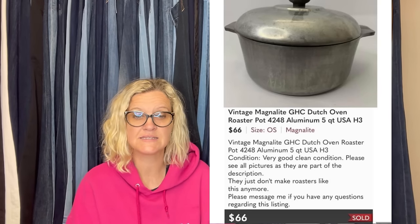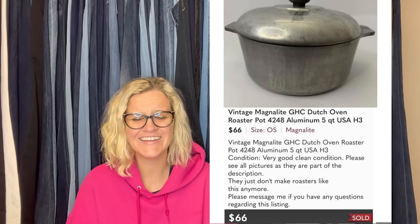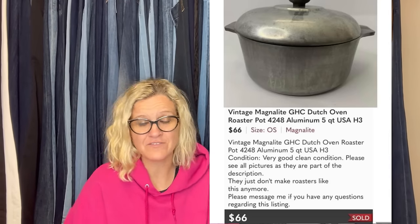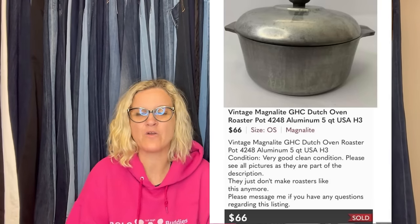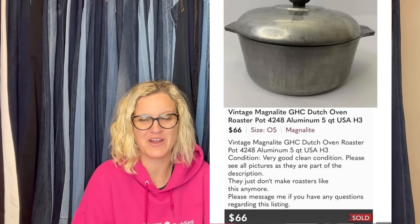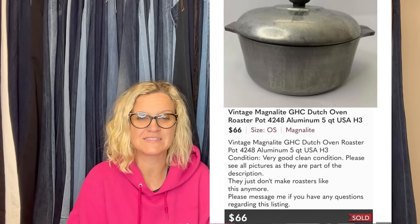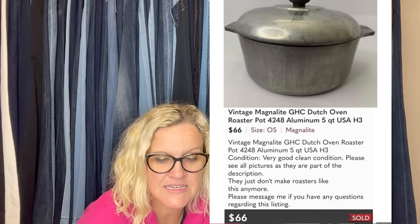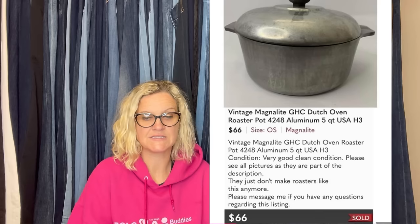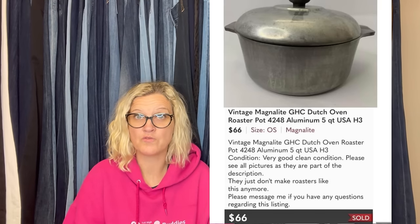Courtney bought this at Goodwill a year ago, paid $6.99 plus a senior discount of 20% off. She doesn't like paying over $5 for anything — I hear you. It sat in a money pile until a month or two ago and sold for full asking price on Poshmark. It's the season for cooking. Vintage Magnolite GHC Dutch oven roaster pot — sold for $66 plus shipping. Look up Magnolite; some of them go for big bucks.